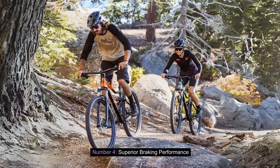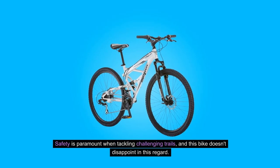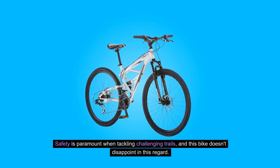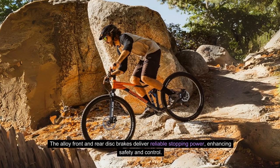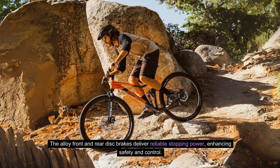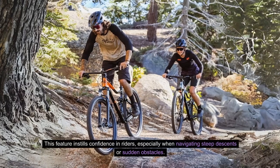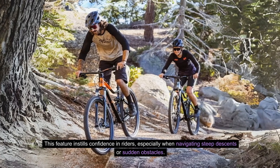Number 4: Superior Braking Performance. Safety is paramount when tackling challenging trails, and this bike doesn't disappoint in this regard. The alloy front and rear disc brakes deliver reliable stopping power, enhancing safety and control. This feature instills confidence in riders, especially when navigating steep descents or sudden obstacles.